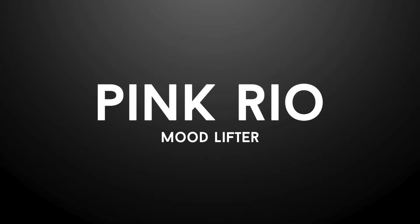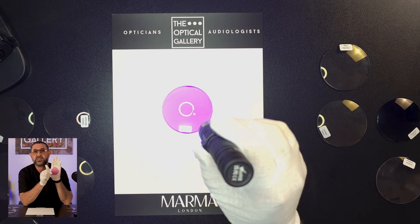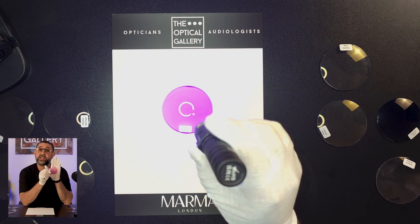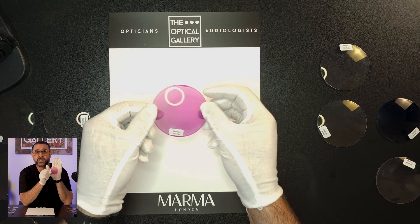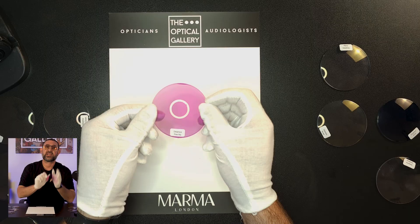Now on to Pink Rio and this one's personal because it's my favorite in the Dynamica collection. If you've ever heard the phrase 'the world looks better through rose-tinted lenses,' this is the ultimate version of that. Pink Rio is vibrant and saturated and hands down is one of the best pink photochromics I've ever seen. Most pinks in the past have looked washed out or gimmicky. This has depth, character and enough style to stand on its own. Outdoors it builds to around 70-75% density depending on UV. It's actually our second most popular Dynamica color — clients love it because it's playful and expressive but still wearable every day, and I get it, I wear it myself.